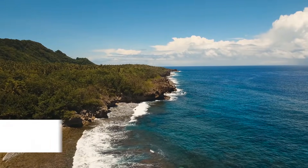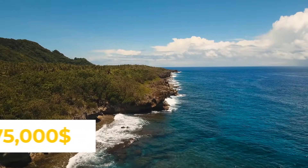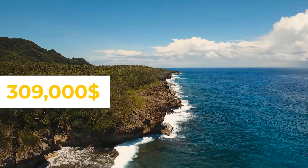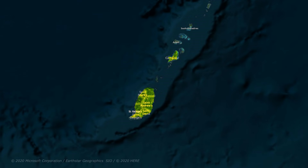Saint Kitts and Nevis: time to citizenship is three to four months, minimum real estate investment is $200,000. Passport application fees for a family of four are $75,000 with a 17% VAT. The total comes to approximately $310,000.